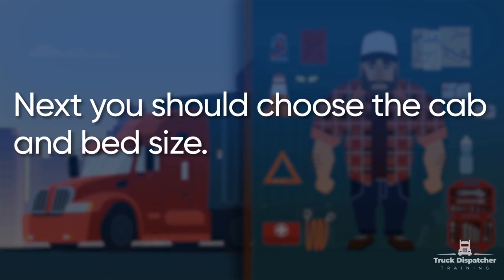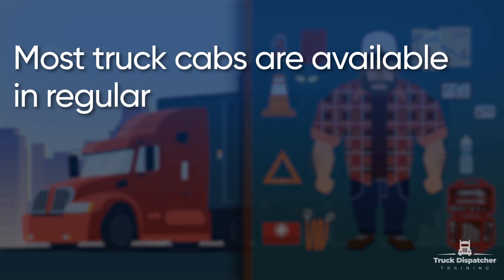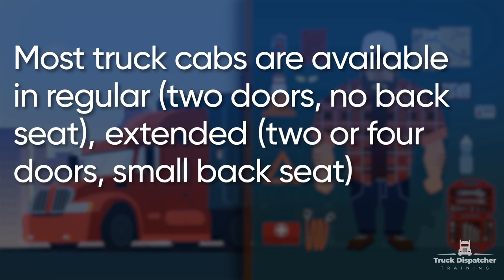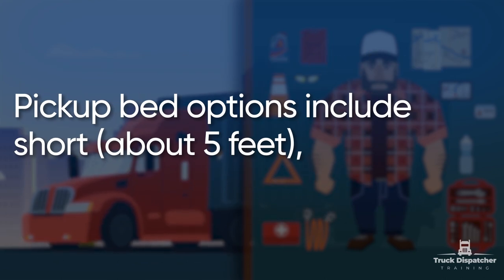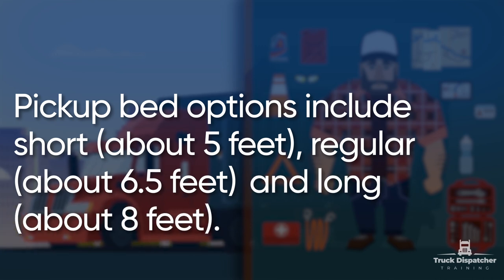Next, you should choose the cab and bed size. Determine how much space you need both inside and out. Most truck cabs are available in regular — two doors, no back seat — extended — two or four doors, small back seat — and crew — four doors, large back seat. Pickup bed options include short, about five feet; regular, about 6.5 feet; and long, about eight feet.